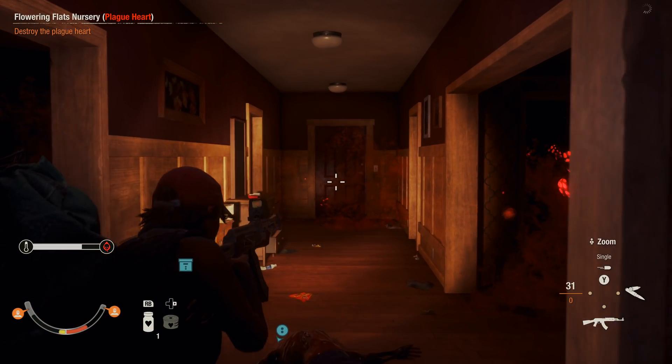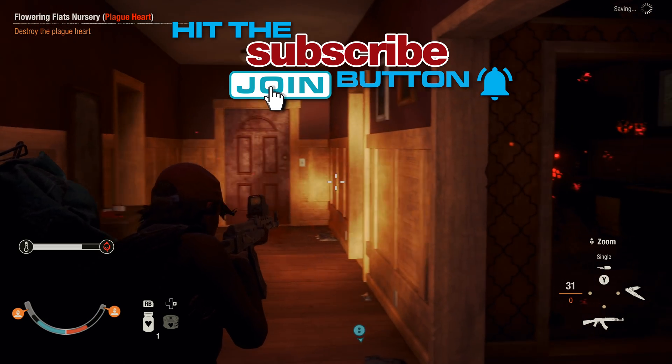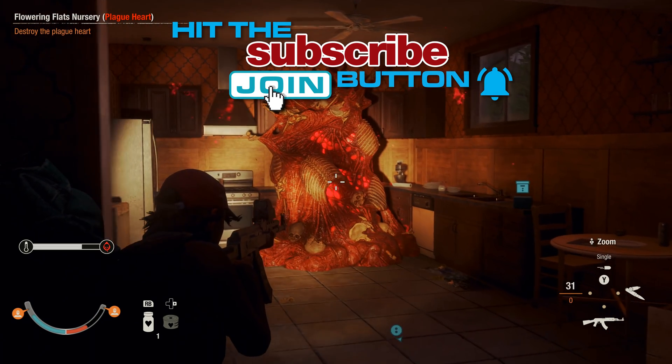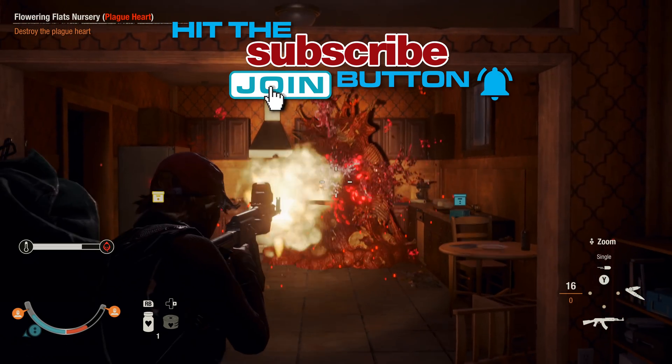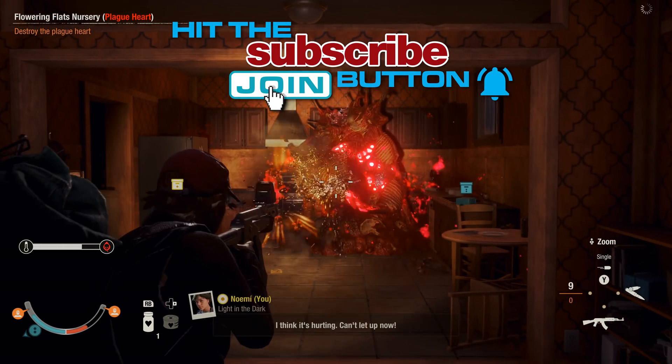If you appreciate this kind of content, hit the like and subscribe. Support the channel if you want to go the extra mile. Switch your YouTube player to full 4K60, sit back and enjoy this news we've all been waiting for.